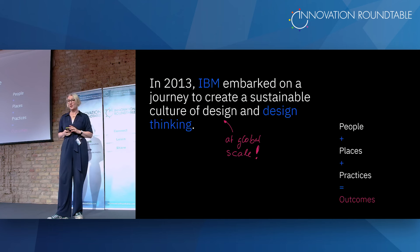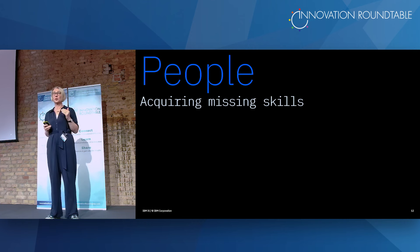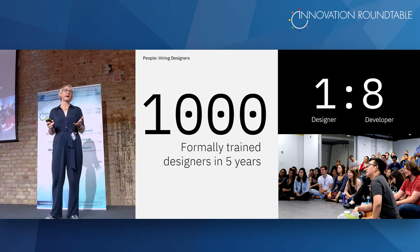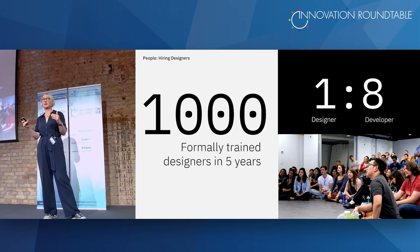We embarked on that journey to create a sustainable culture of design and design thinking — that was our mission. At global scale, we were 350,000 people around the world. The formula we used was people, places, and practices equals outcomes. The first thing we did was hire people from the market, including senior design leaders, and started university design programs — so that within three years, we had a thousand designers within IBM.